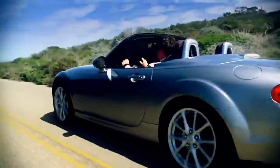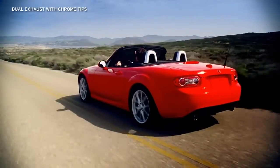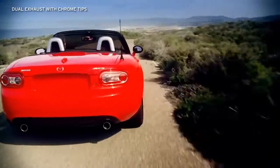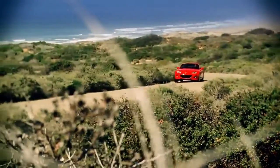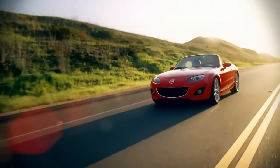Chrome door handles on the power retractable hard top add a sophisticated touch, while dual exhaust outlets nod to the MX-5 Miata's legendary racing heritage. The stylish MX-5 Miata is the real deal — it's the ultimate roadster with the looks and performance to prove it.